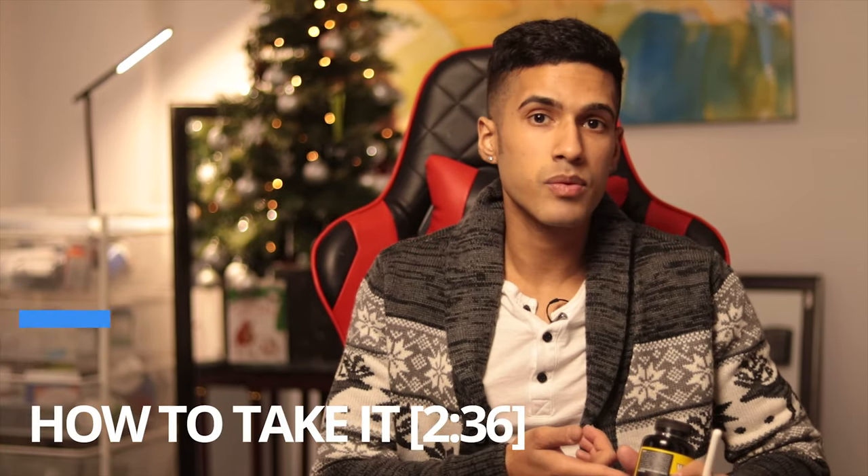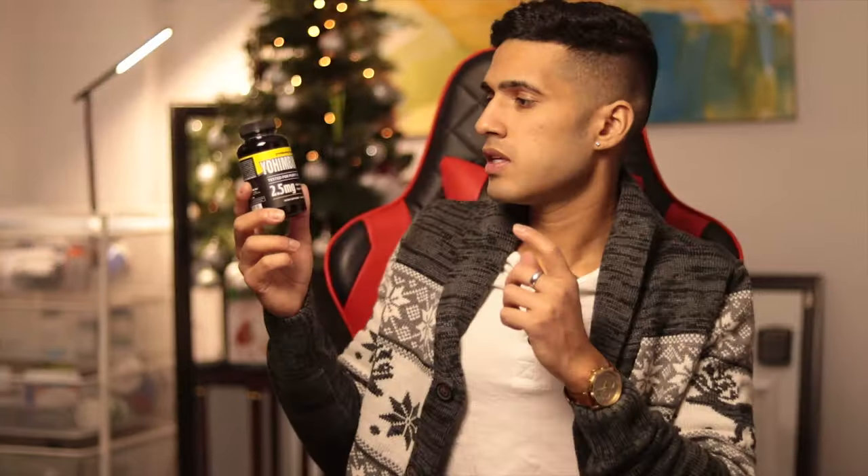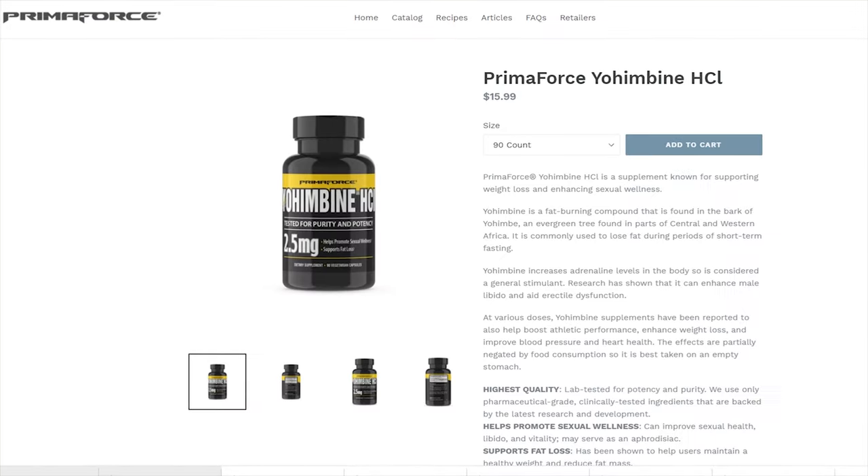So let this video be your guide. We're going to discuss what Yohimbine is, how to take it, the dosage, and the side effects. Then stay tuned to the end of the video where I'll share the exact protocol I use with Yohimbine HCL in order to get down to eight percent body fat.